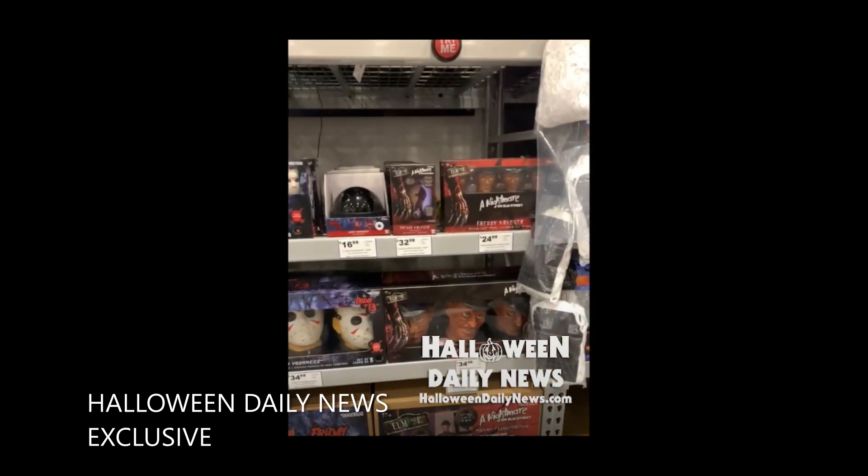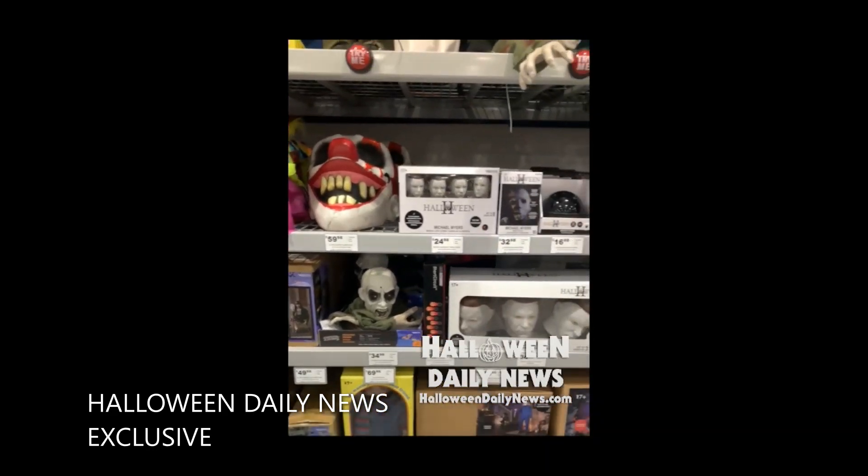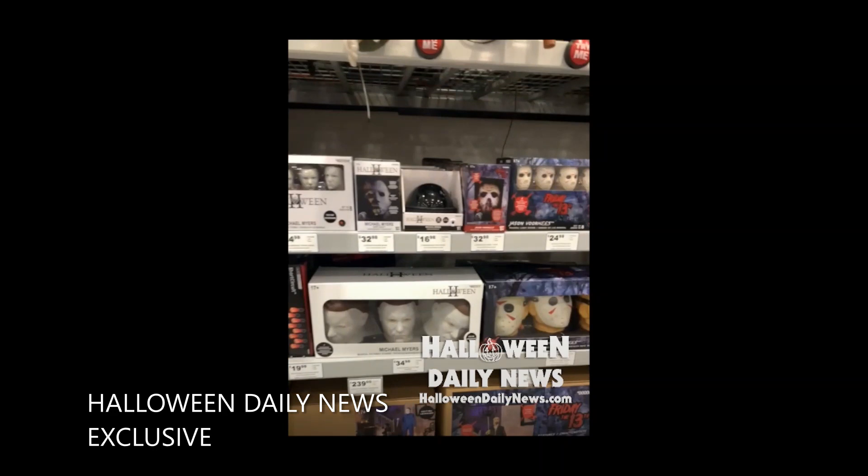You can see boxed beneath the animatronics that the Chucky animatronic comes in what looks like an actual Good Guy box. Not all of this packaging is finalized. You can see we are getting pathway stakes with Michael Myers' head this year, in addition to Jason and Freddy pathway stakes, as well as string lights for each of the Big Three. It looks like we are also getting officially licensed wave motion spotlights for Michael Myers, Jason Voorhees, and Freddy Krueger released this year.